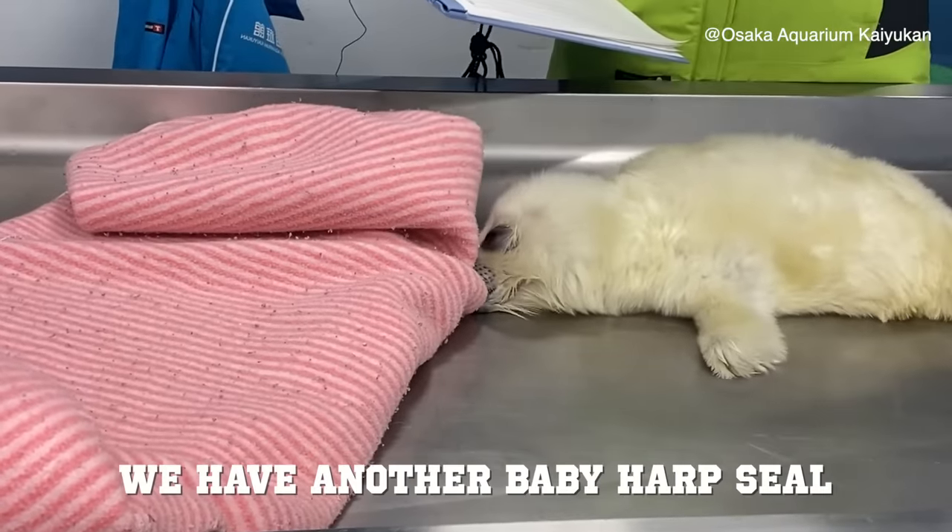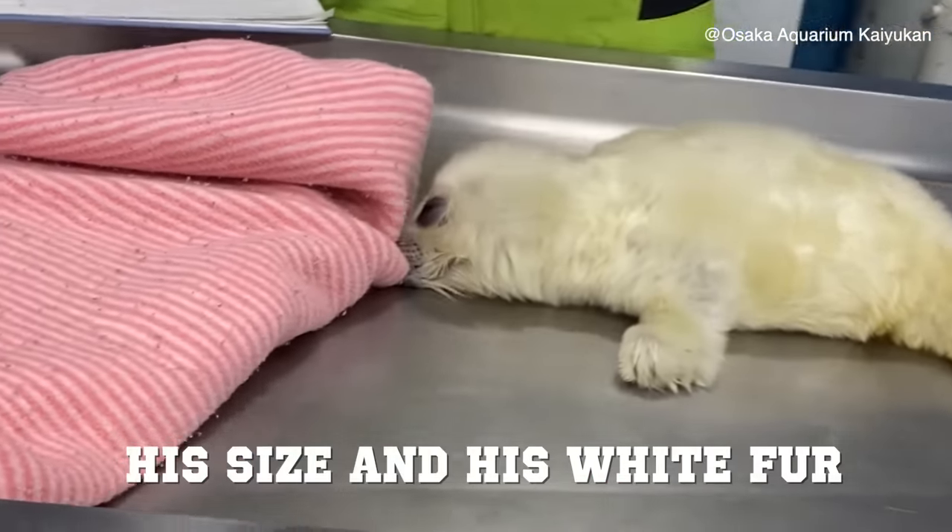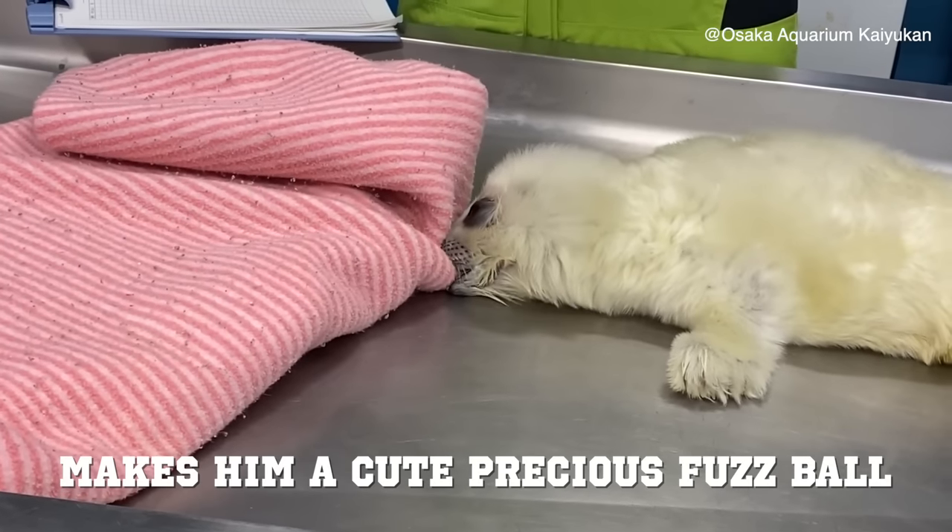At number four, we have another baby harp seal who is nibbling on a blanket. His size and his white fur making him a cute precious fuzz ball.